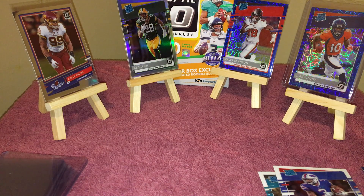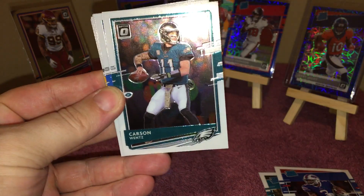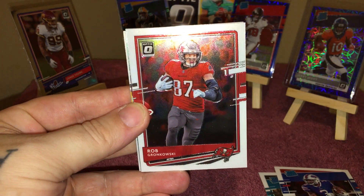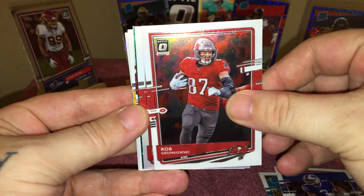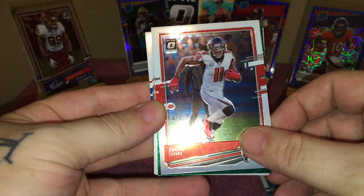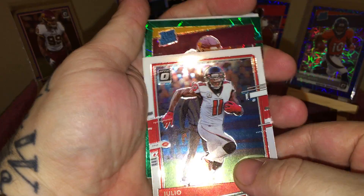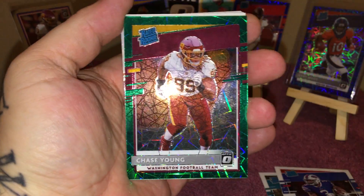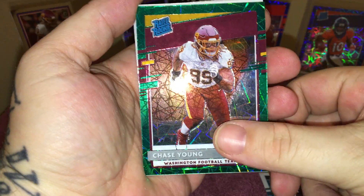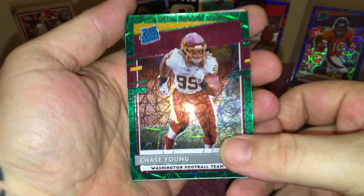Let's go with the second cello pack. We have David Montgomery, Carson Wentz, Kenny Golladay — there's the old grunt, Tom Brady's teammate. That's a hollow of Julio Jones — not too bad. And we have a rated rookie green velocity — that's Chase Young! Yes it is! That is a pretty nice hit right there. Green velocity — definitely a dope looking card. Wow, look at that! I love Panini for their parallels.